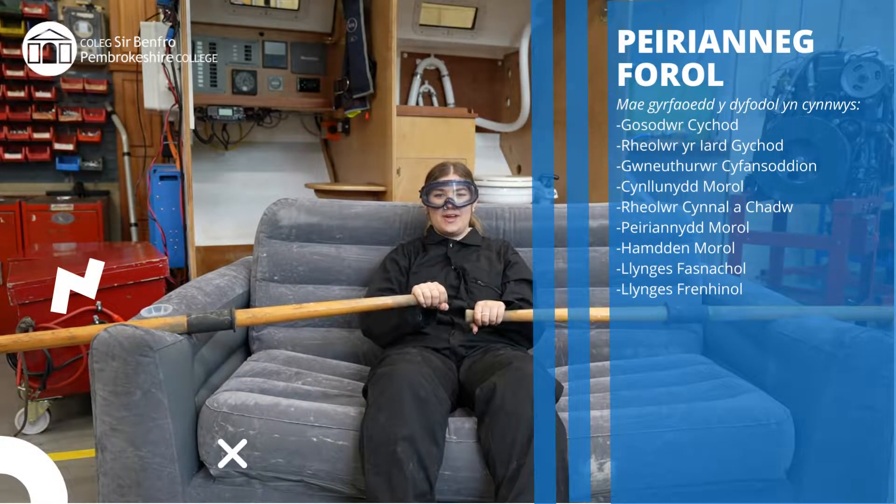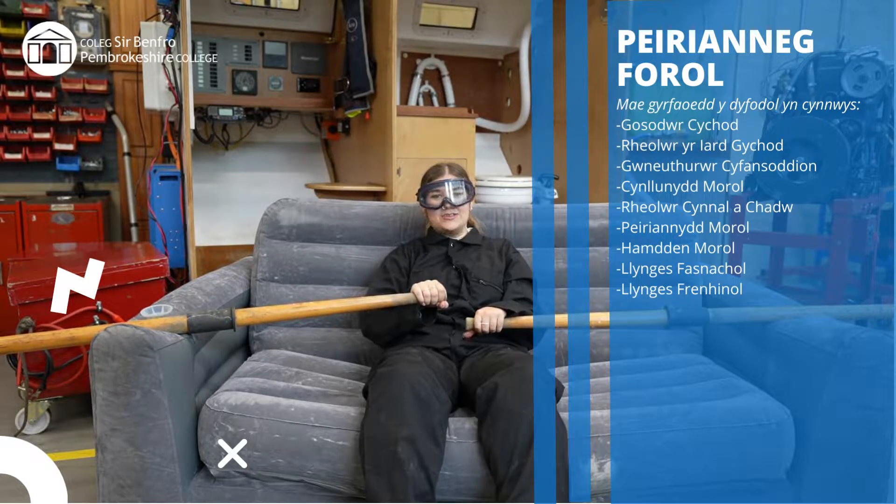If you're looking for a career working with boat engines, either big or small and on dry land or at sea, our Marine Engineering course is designed for you. This course is offered at Level 2 and can lead to further study or a wide range of exciting careers, both locally and globally.